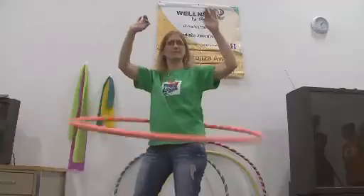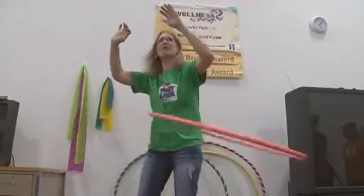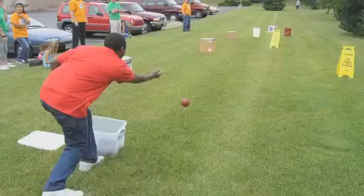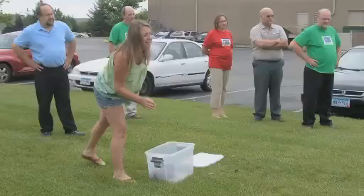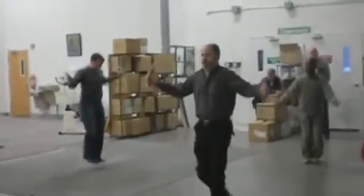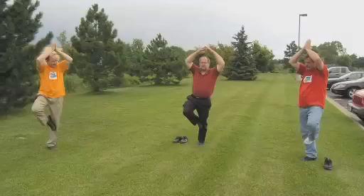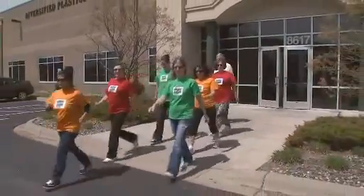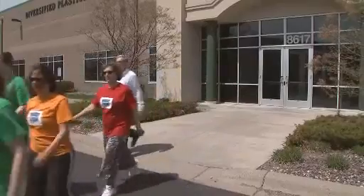We've done a number of little weekly challenges — we had a hula hoop contest competing as teams, a bocce ball tournament, a little shuttle race, a jump rope tournament, a balancing contest which was quite funny to watch people try and stand on one foot, and walking programs where we kept track of the miles.